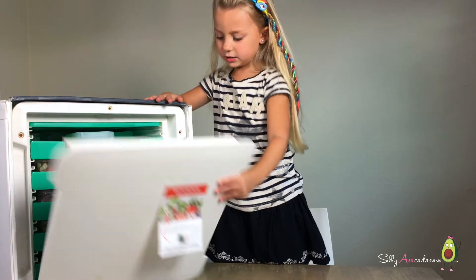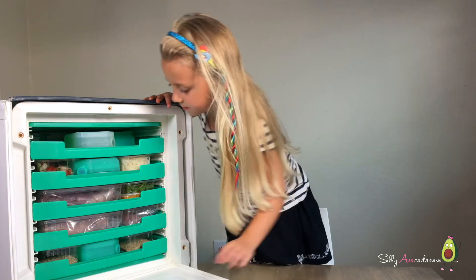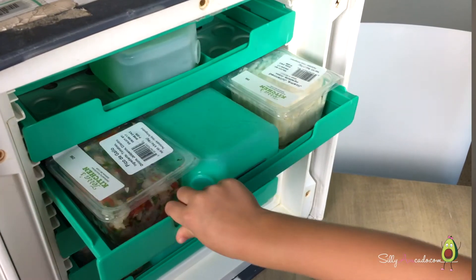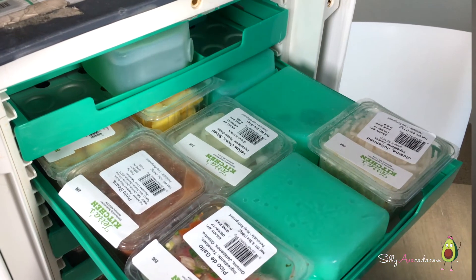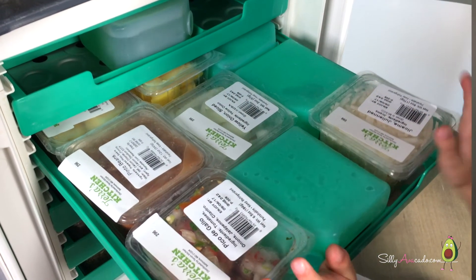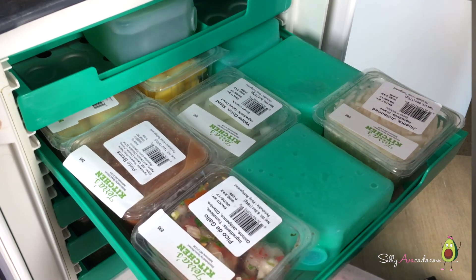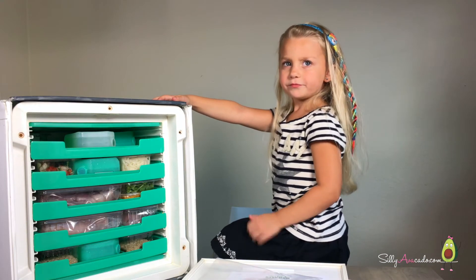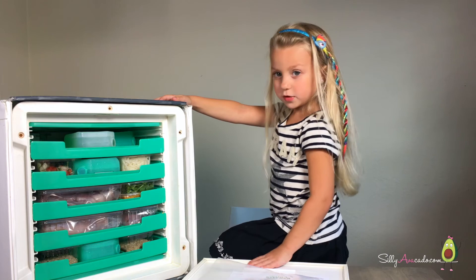Now let's open the fridge. Recipes! Look at these shelves — how cool is this? The good thing is the food is all cut and measured. It's a little more expensive, but kind of worth it.